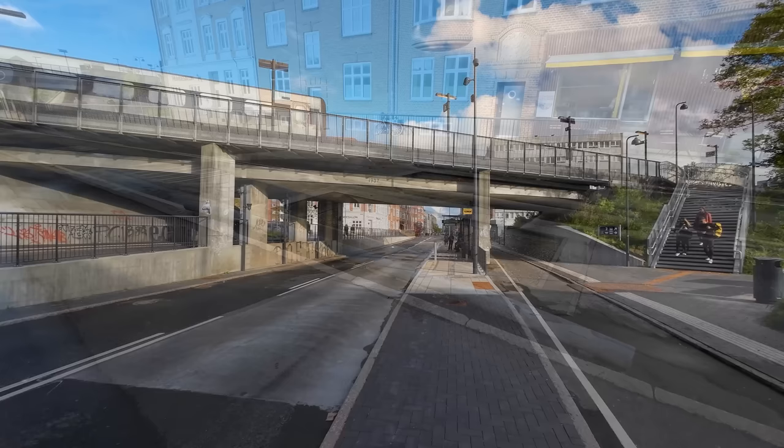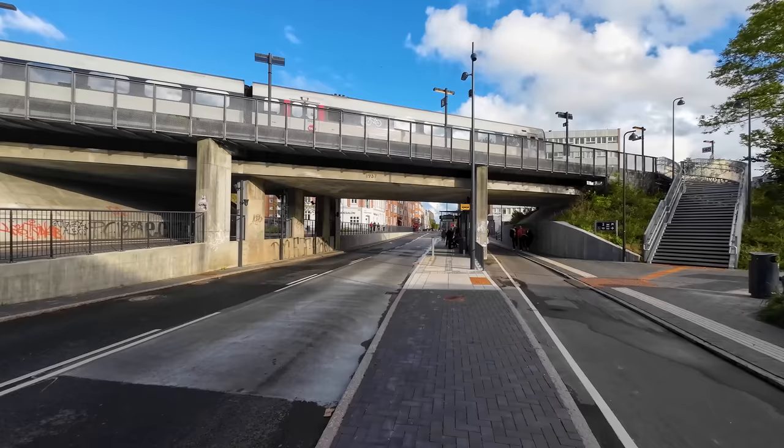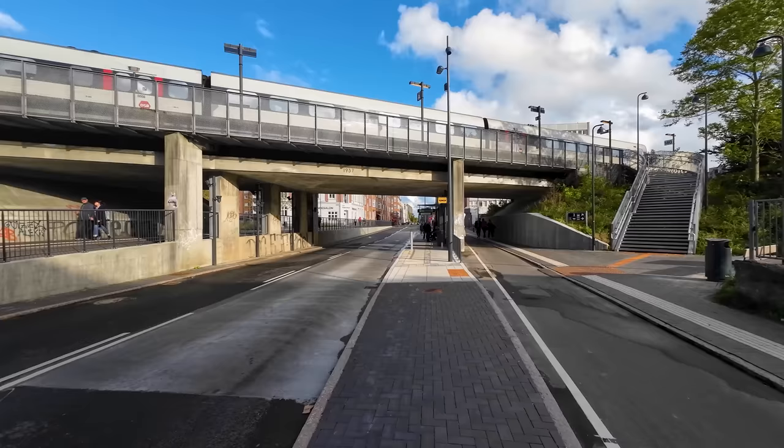Connecting to the train at Aalborg Vestby is fairly easy, as it's just a matter of heading up or down the stairs. Here we see one of DSB's intercity services departing for Copenhagen.